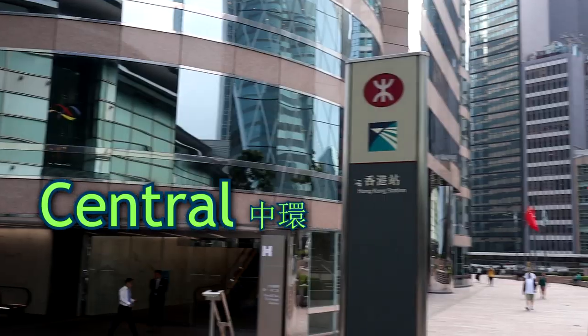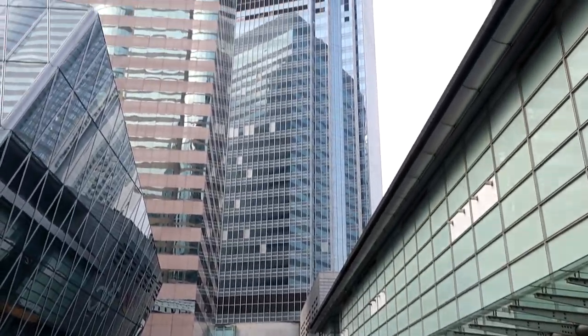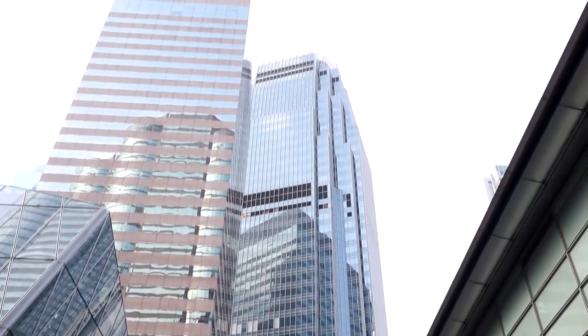After lunch, we headed to IFC in Central. I walked around and took photos, and then I headed to Wan Chai to meet with my friends who were at the convention center for the Cosmoprof beauty trade show.